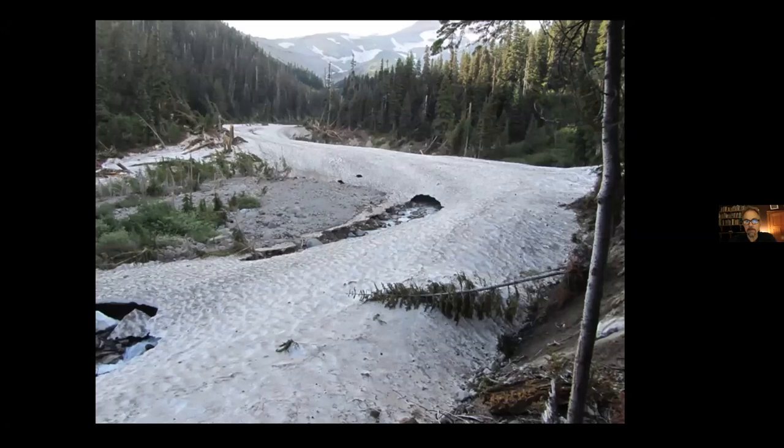This is the bottom of the Heather Canyon chairlift in August, and the snow is still 10 feet deep from that slide — so avalanches happen, and their debris can persist for months.